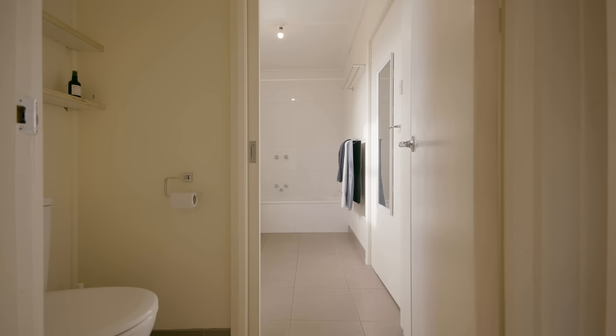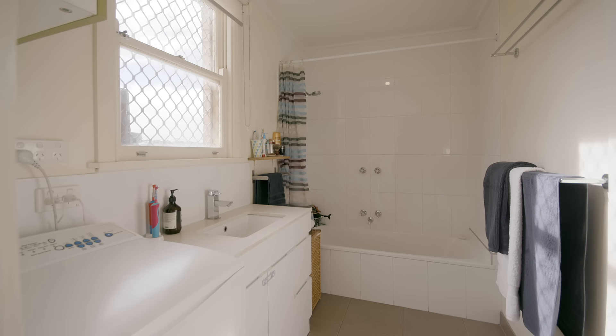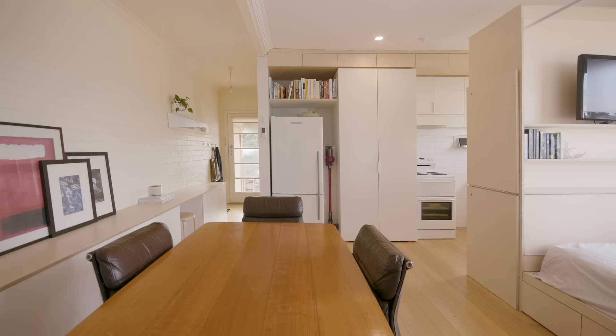The bathroom is the original bathroom but we've retiled it and kept the original bath in the same location. We just put a new vanity cabinet in and kept it really simple.